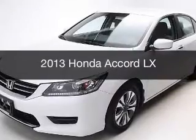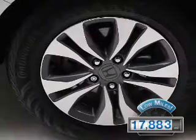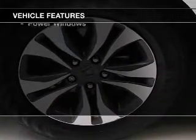This is a used 2013 Honda Accord, powered by a front-wheel drive engine and an automatic transmission. With fewer than 20,000 miles, this vehicle has a long road ahead. The features include steering wheel controls,